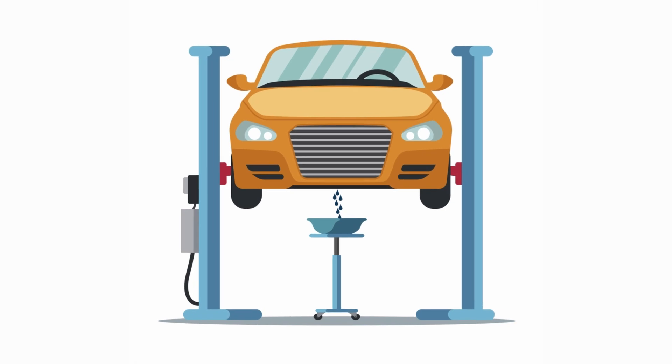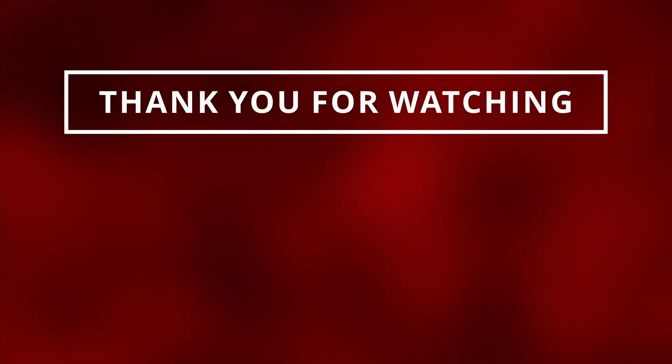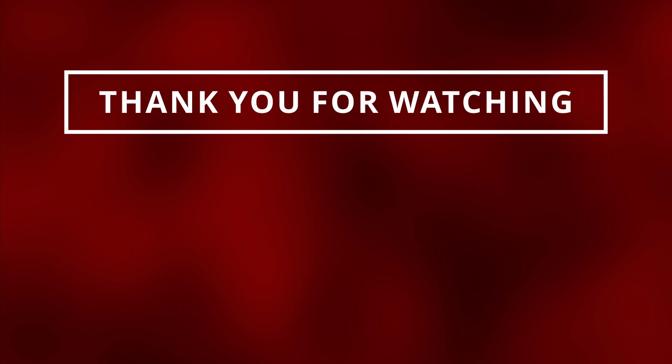The fourth symptom is fluid contamination. If you notice hard metal shavings when replacing the old differential fluid, it could be caused by bad bearings or damaged ring and pinion gears. With that being said, thank you guys for watching. Make sure to like and subscribe so I can see you in the next one.